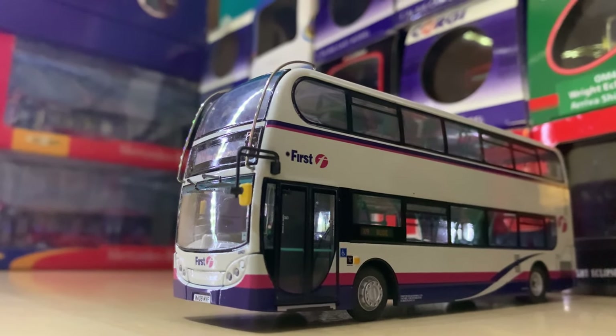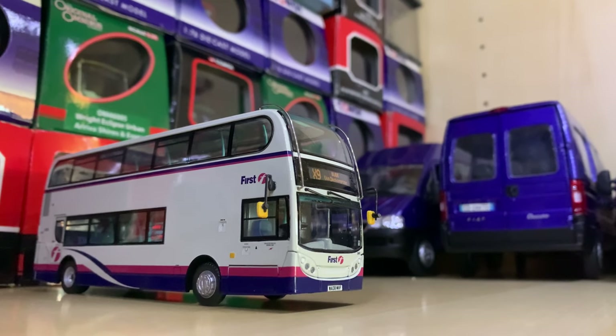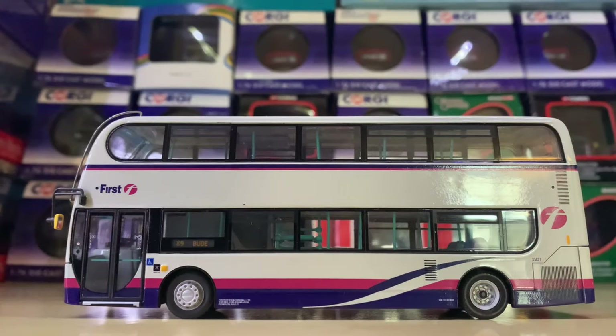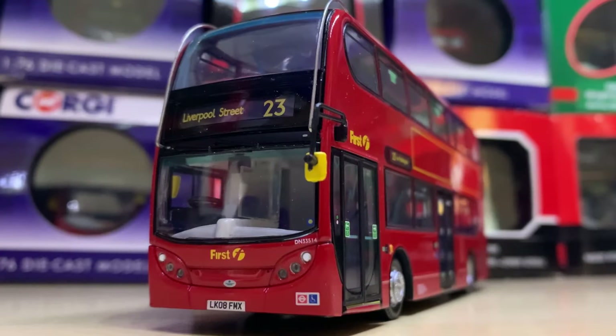Next we have the First Barbie Enviro 400 — completely plain apart from the First Barbie livery, and quite frankly what more could you ask for? It's a stunning livery with really nice colours and very well represented. You can't really ask for more in a model — this is why it's perhaps my favourite, if not one of my favourites in my collection.